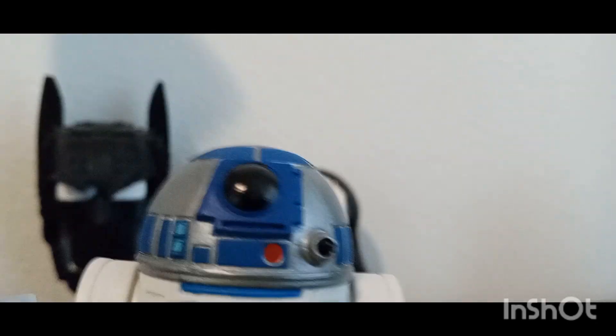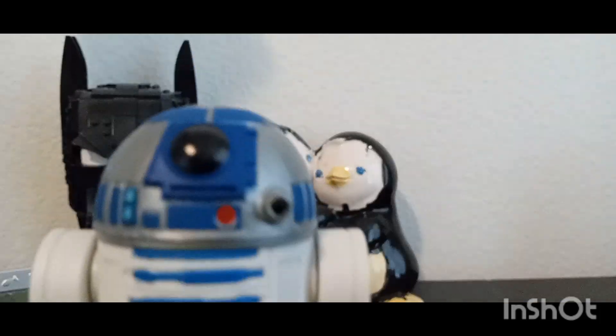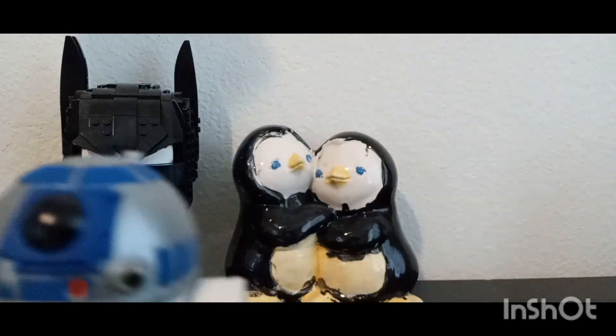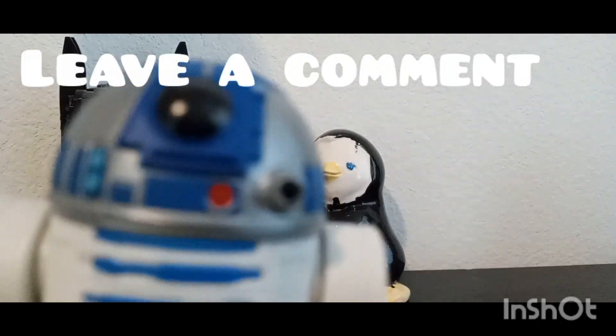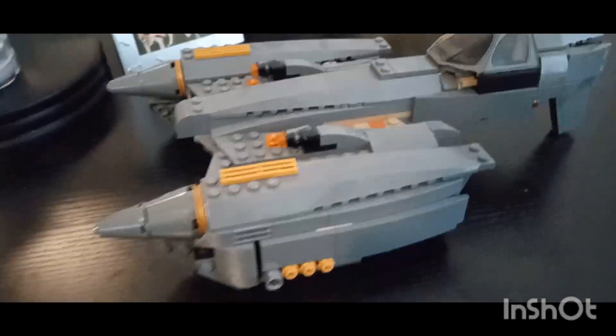Yo, what's up everybody! As y'all know, I love Lego sets, so I'm going to show you my best ones. Let's get into the video. I'd like to give a shout out to my cousin for buying me a tripod and some phone lenses for my videos. If you want a shout out in my next video, go comment down below your favorite Lego set.